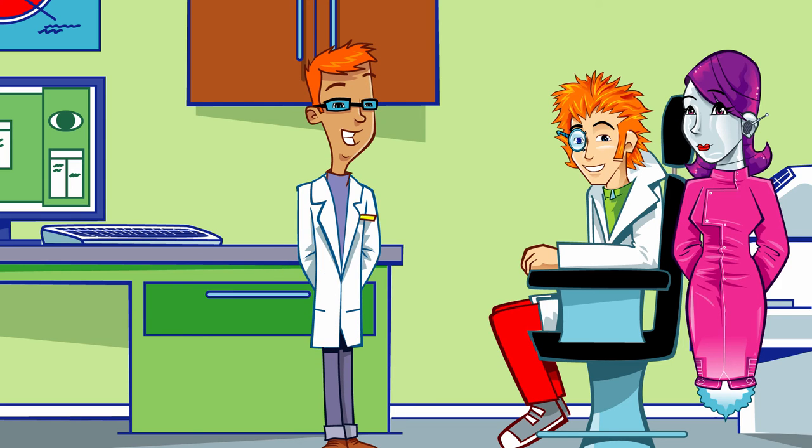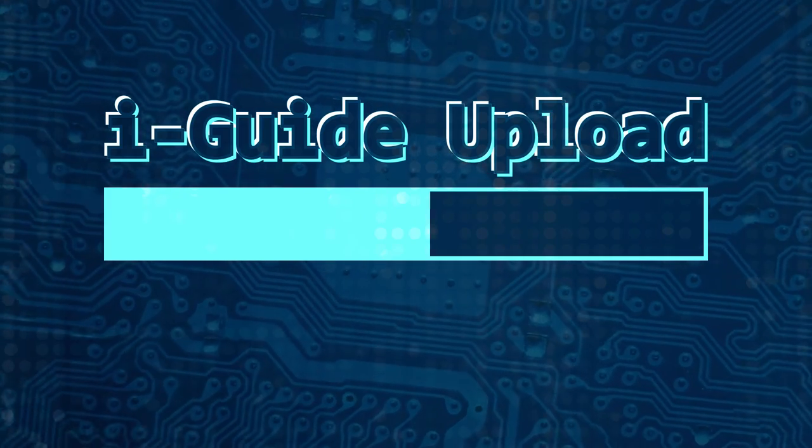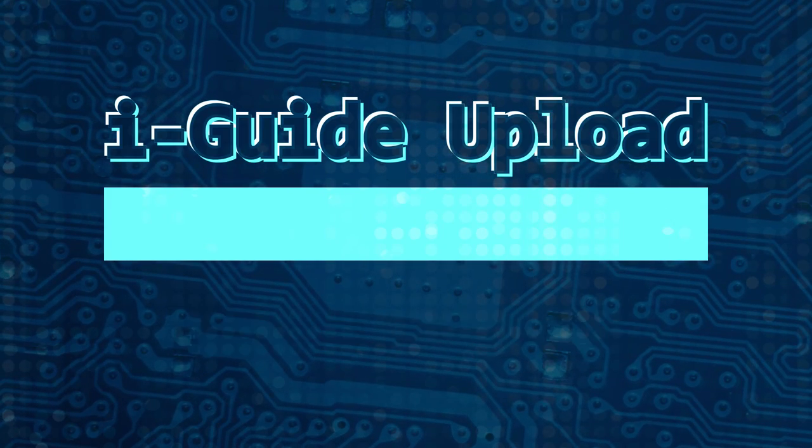Thanks, Mr. Squint. All that information about what happens in an eye exam can go into the eye guide. Let's get it uploaded. Upload complete.